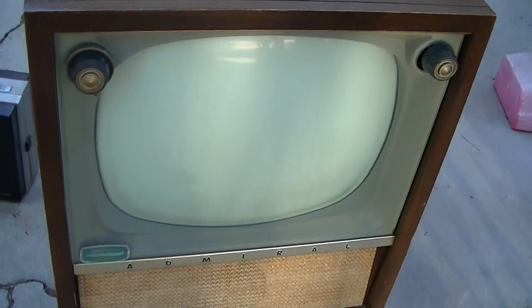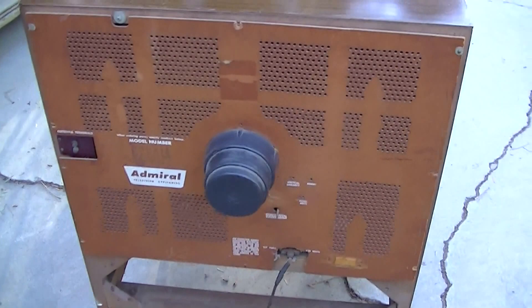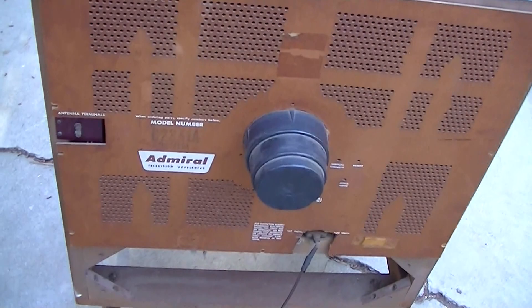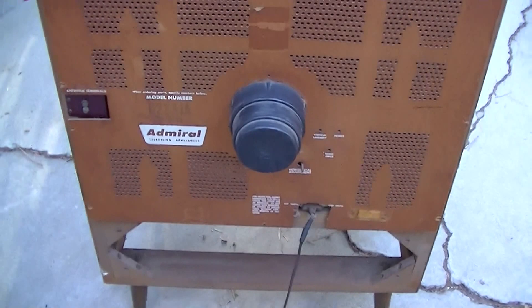Okay, so this is the Admiral 21 — model C23A1A — 21-inch tube, aluminized. It's in Sam's Photofact 320, which is from June of 1956, and we're going to do an evaluation on the set. It's in pretty good condition. The power cord will probably have to be replaced — it's got electrical tape over it. We're missing a fine-tuning knob, that's about it. I wonder why someone would tape the serial number onto it.